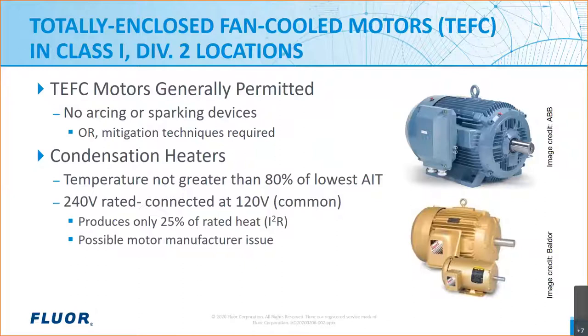As shown in this slide, we also mentioned the common practice of specifying space heaters rated for 240 volts and yet supplying them at 120 volts. This may add to the lifespan of the heater, but does result in a couple of possible issues. First, only 25% of the wattage at the rated voltage is produced, reducing the amount of heat, and therefore it may not be possible to keep condensation from forming. Second, motor manufacturers may not be willing to provide 240V-rated heaters for a 120W application because of concerns they may be inadvertently connected to 240 volts, resulting in a temperature exceeding 80% of the AIT.